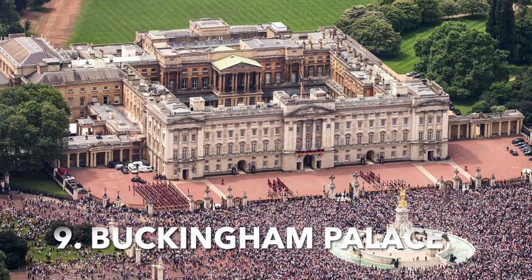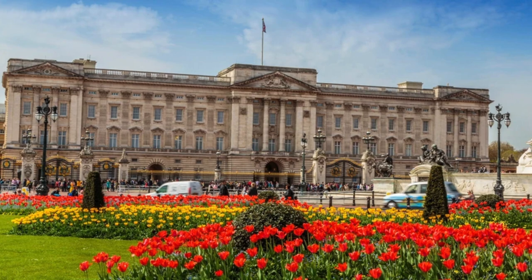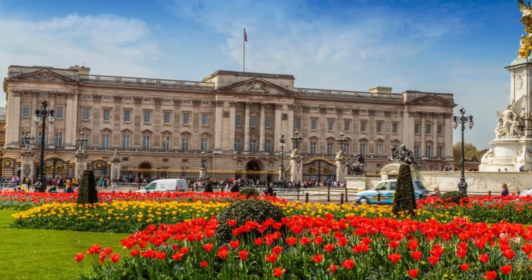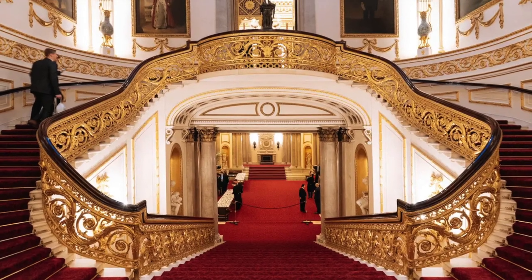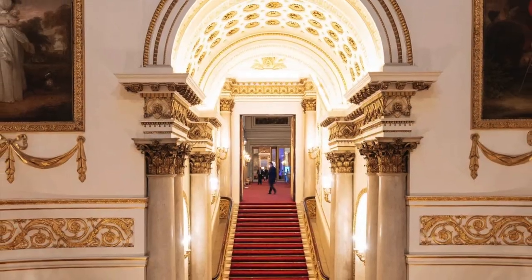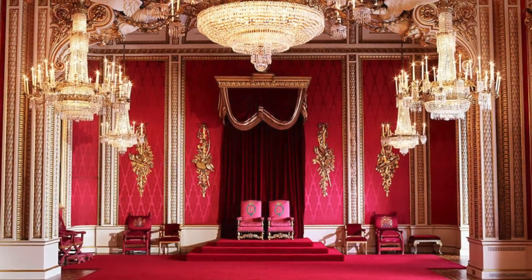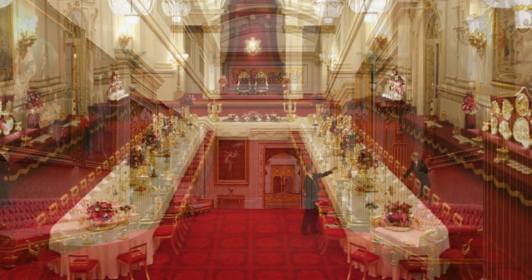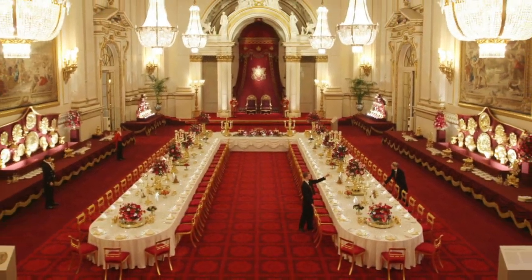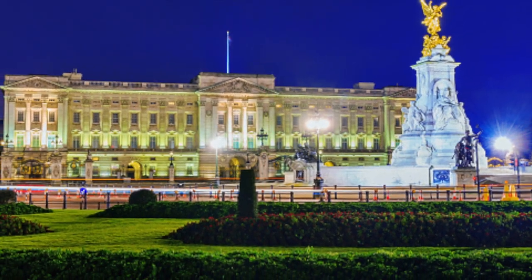Stop by Buckingham Palace. London is home to one of the most iconic sites in the world — Buckingham Palace. A visit to the palace is an absolute must-do on any trip to London, and you don't even have to pay to get in. You can simply stop by to admire the architecture and take in the history of the palace. If you're feeling especially adventurous, you can even try to catch a glimpse of the Queen as she takes her daily walk around the grounds.